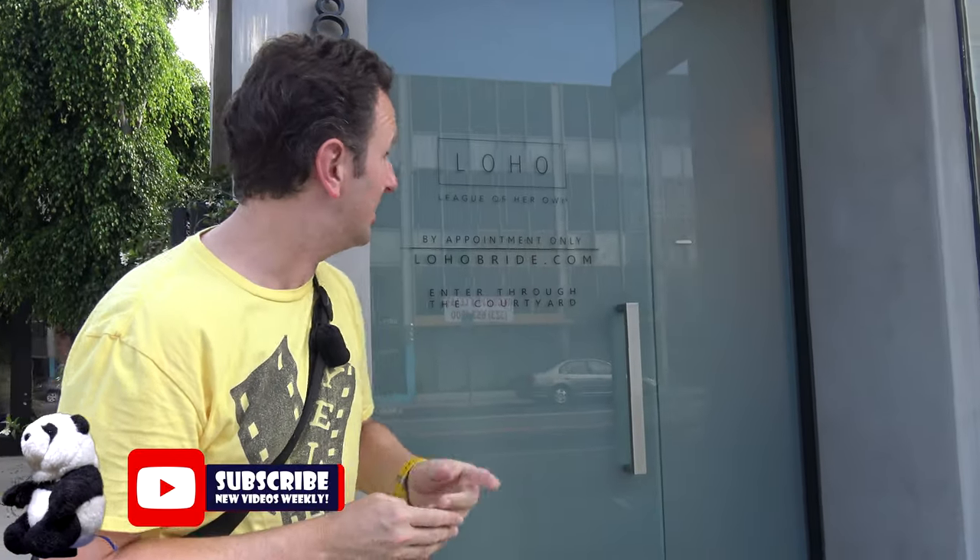Melrose Avenue has lots of funky shops and galleries, so explore those while you're walking around. But bring your rent check or your Amex Platinum card — they're expensive. Curious about the hours? This one is by appointment only. Do you know what that means? Really expensive.